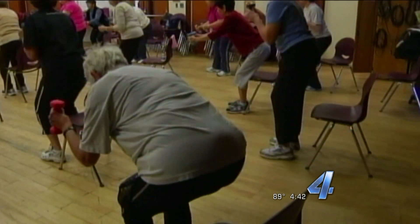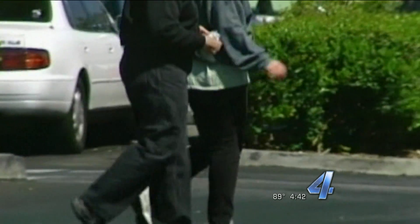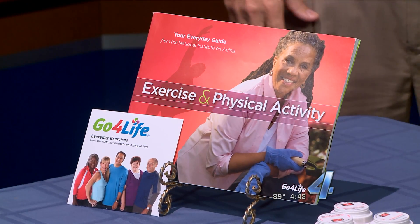The National Institute on Aging provides a free guide and exercise DVDs that you can get completely free, giving you a whole bunch of different exercises you can do at home.